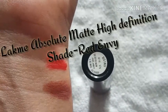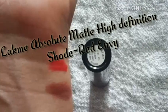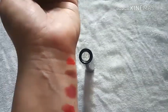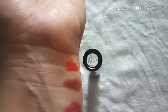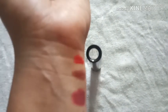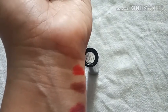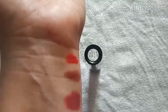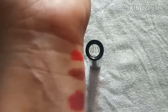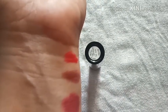Next I'll be reviewing the shade Red Envy from the Lakme Absolute Sculpt Studio High Definition Lipstick. This is the perfect red — if you're a fan of red lipsticks, this gives you a high color payoff in a single stroke. It is highly pigmented. There are altogether 30 shades, but I was looking for that perfect red, which is why I bought this one. You'll get it for 750 rupees on all leading makeup sites. Highly recommended and must try.